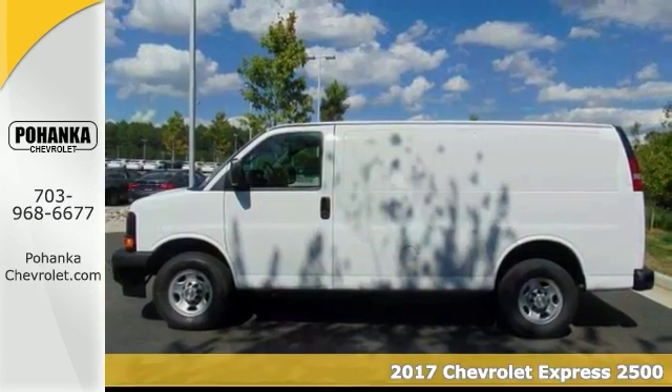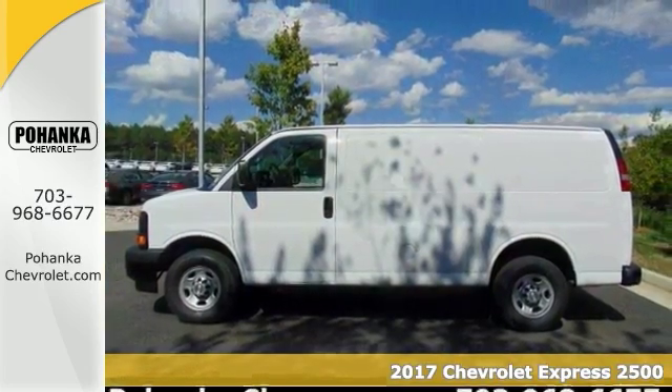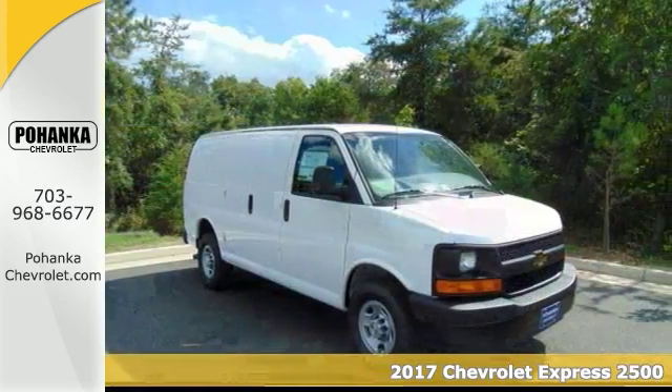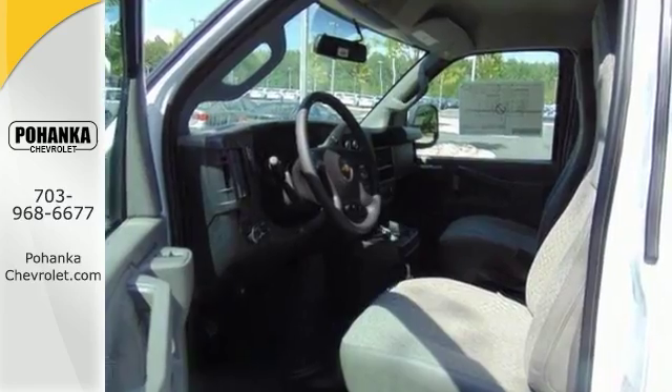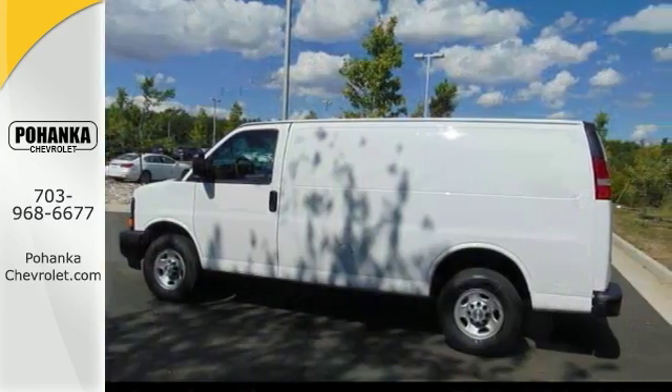Here's a 2017 Chevrolet Express 2500, firmly planted on all four, and traction control that keeps you as straight as an arrow. If you want an amazing deal on an amazing van that will carry all the things you need, take a look at this van.